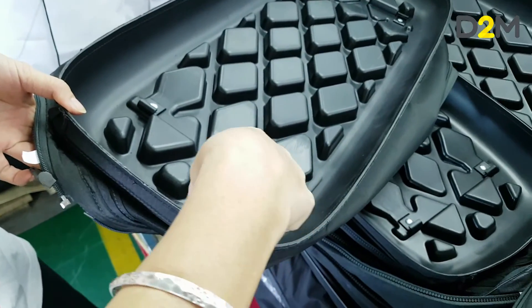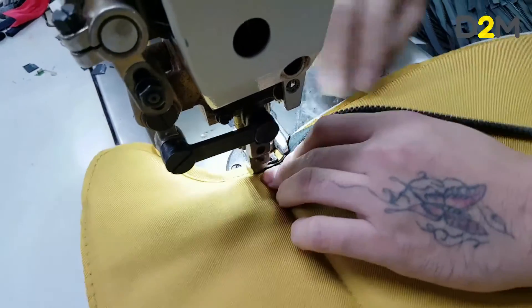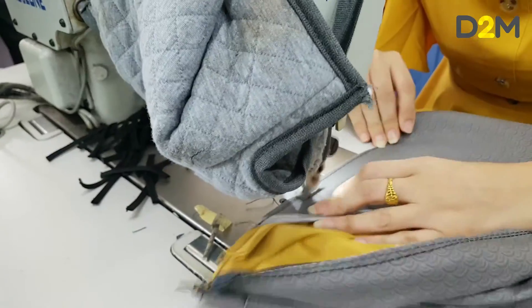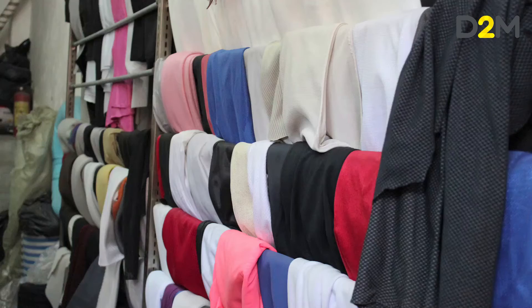During the sampling phase, the manufacturer is trying to reduce product cost where they can, but they are also trying to persuade you that they can produce the right quality. It is inevitable that the samples that come back are not going to be the same as the prototypes, which were produced in a quite different fashion, often with potentially different materials as well.